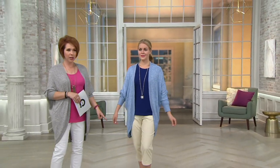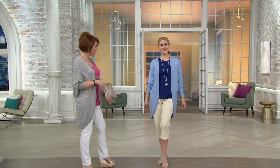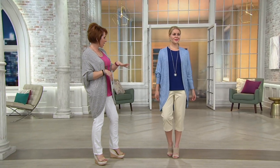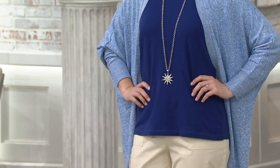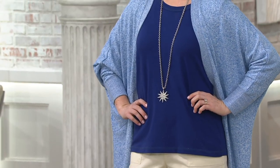Let me go over to Rachel. This is the extra small — what size are you wearing? Double extra small. She's wearing it with that cute little cargo pant we had earlier and just a nice t-shirt underneath.